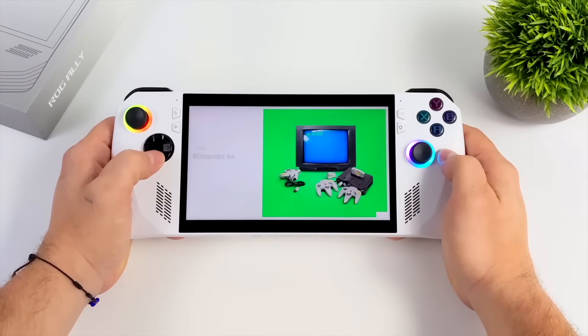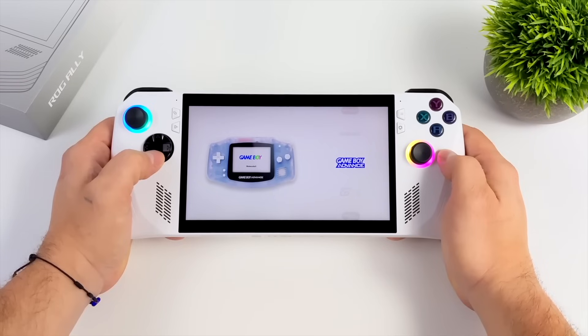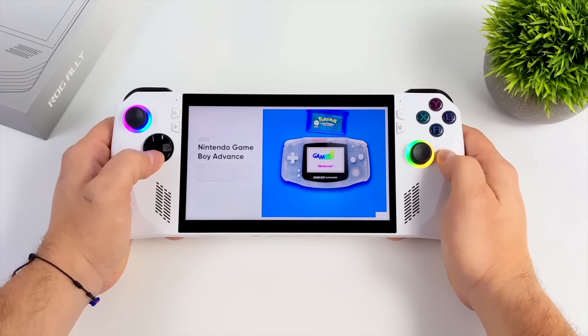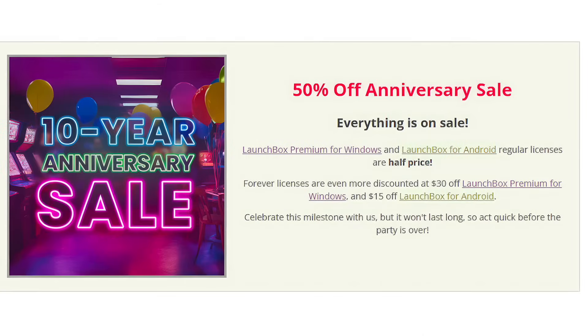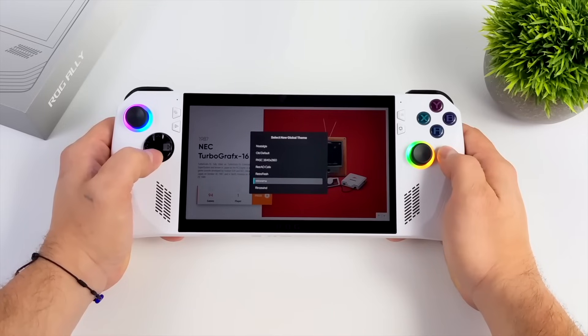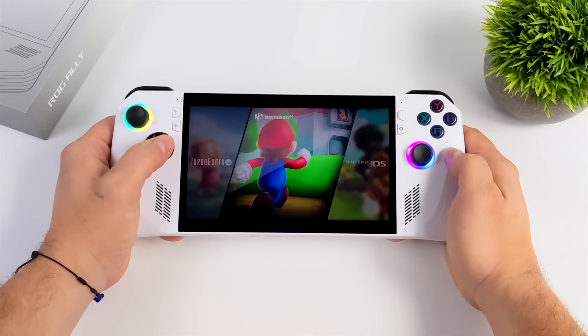Hey, what's going on everybody? It's ETA Prime back here again. This is going to be a quick one, but I thought this was really interesting. Launchbox is actually running their 10-year anniversary sale for about a week, from the 28th of August to September 1st, and this will give you 50% off their licenses for Windows and Android. Looks like they've got some pretty steep discounts here, and usually they only run one sale a year.